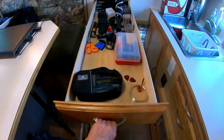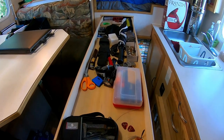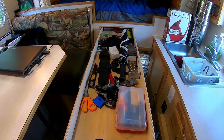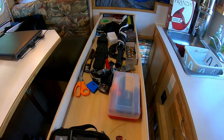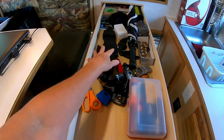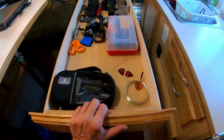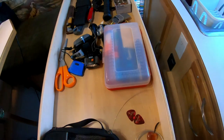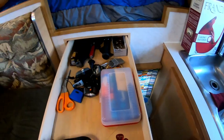Another neat feature of this camper is a long drawer — it's long enough to carry hiking sticks. Now I use it for my knife collection, headlamps, guitar picks, pins, staplers, and paper clips.